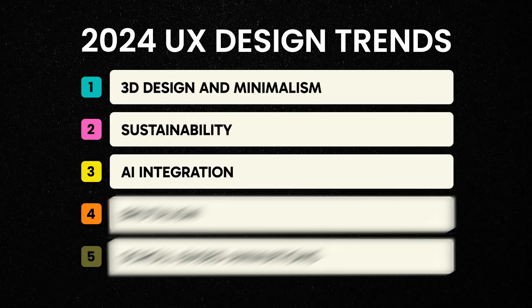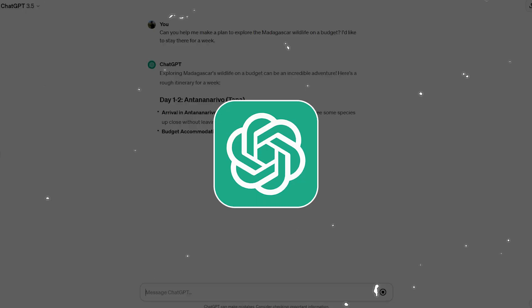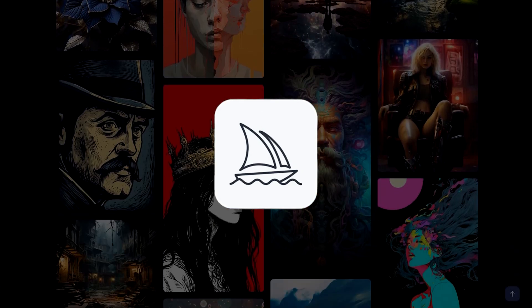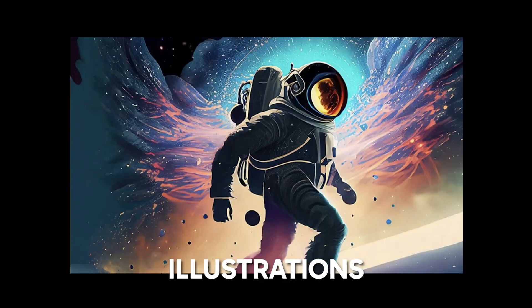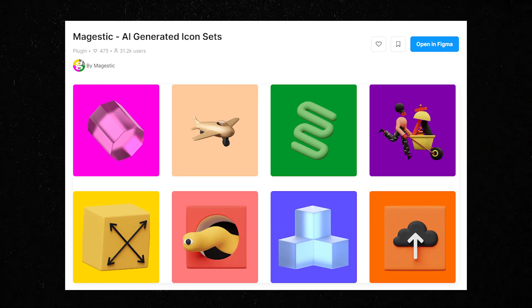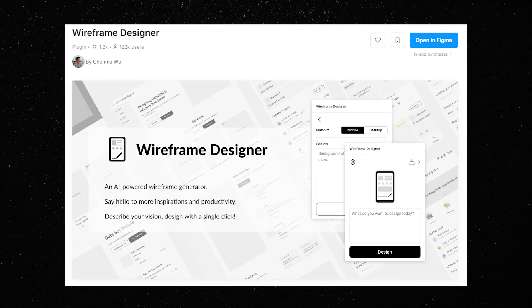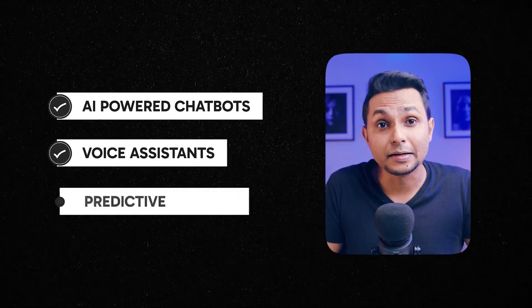Let's move to our third trend: AI integration. AI is transforming UX by providing personalized experiences, automating tasks, and offering intelligent recommendations. ChatGPT and MidJourney are already playing a pivotal role in UX design. ChatGPT helps build user personas and write UI copy, while tools like MidJourney and Firefly can generate illustrations and images for your design. Figma also offers a number of AI plugins like Majestic, Ando AI, Wireframe Designer, and FigGPT. AI-powered chatbots, voice assistants, and predictive analytics are becoming commonplace in user interfaces.